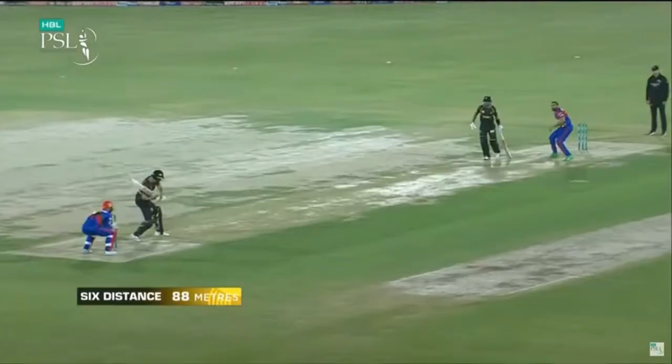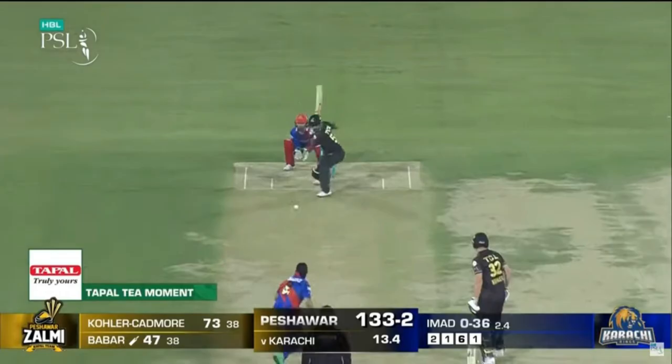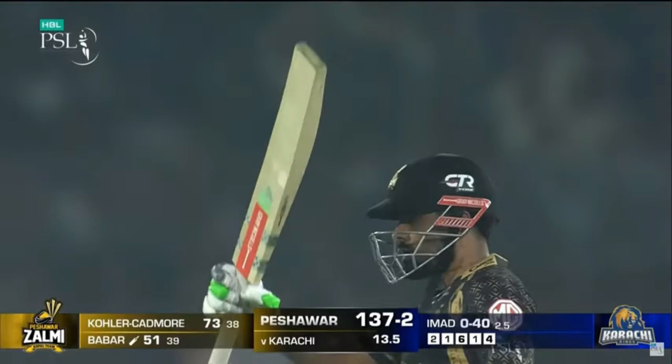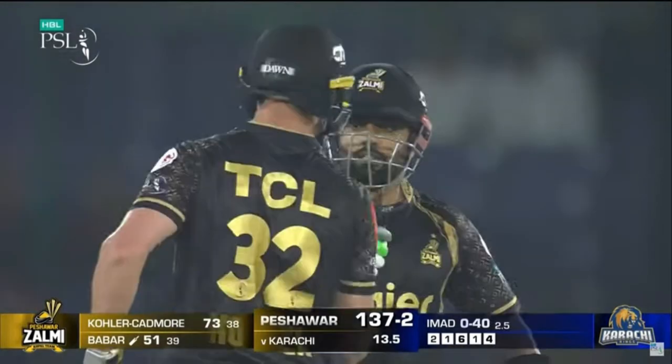Over 10.4: Tahir to Babar Azam — 1 run. One hundred up as Babar Azam shimmies down the wicket. Over 11.3: Cutting to Kohler Cadmoor — 4. Full and wide outside off. Over 11.5: Cutting to Babar Azam — 4. Short ball on leg, Babar Azam pulls it over backward square leg for four runs.